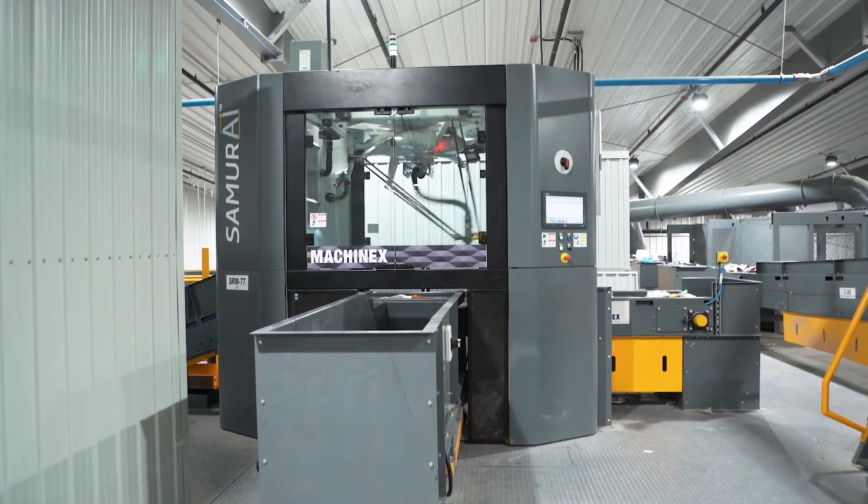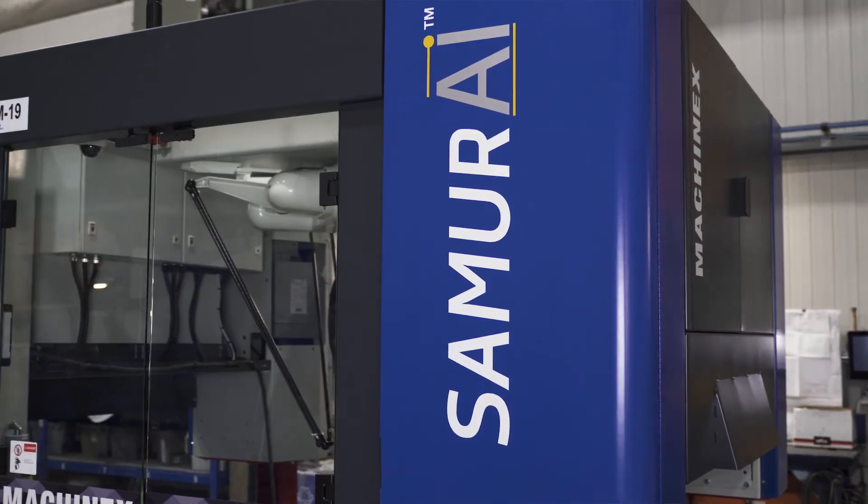Over the years there have been many advances in technology and machinery that are now standard practice within MRFs. The same thing applies to robots — they are here to stay and are going to evolve into the future.